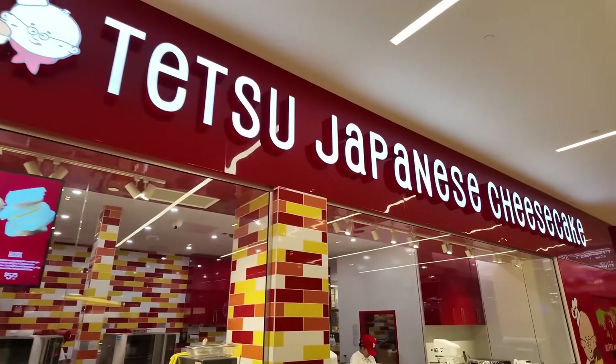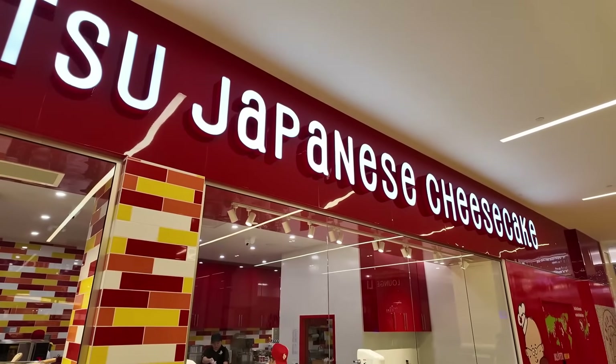Or what I could do is just get some Japanese cheesecake. This just opened up in the mall here and I've heard great things about it.